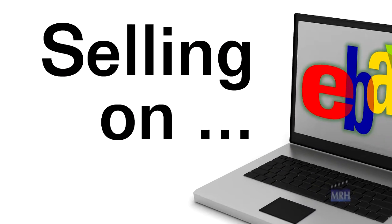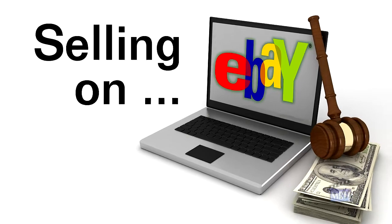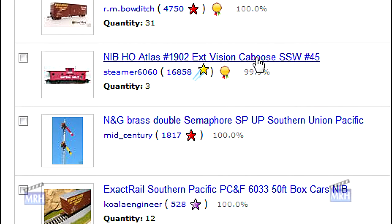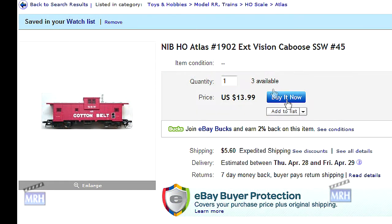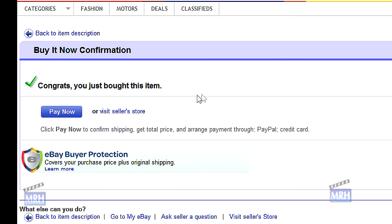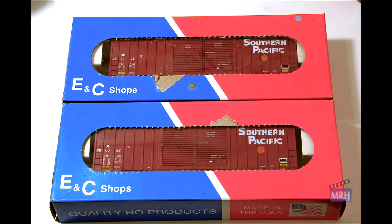Before you get too serious about selling items on eBay, you should buy items on eBay for a while first. Parts one and two of these videos covered buying on eBay, so at this point we'll assume you've bought some model railroading goodies on eBay and you now understand the buying process. So let's sell something.